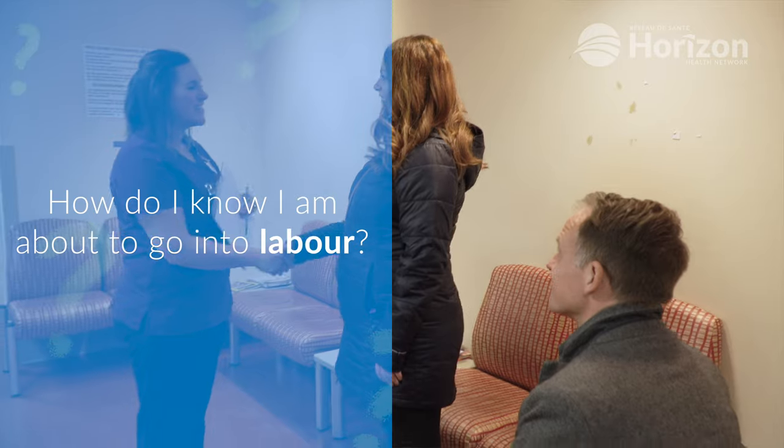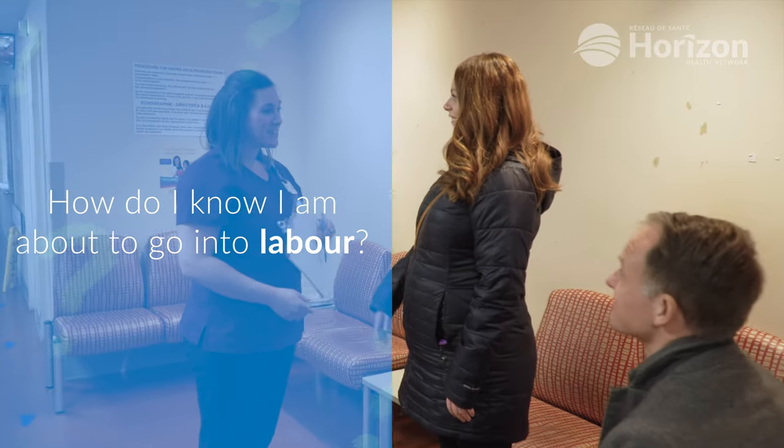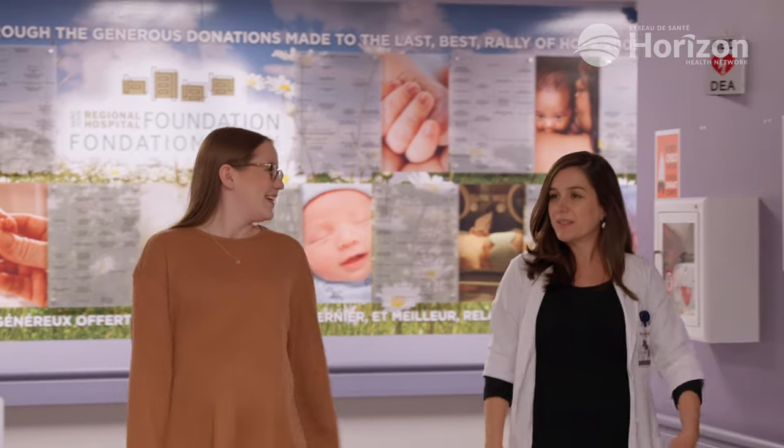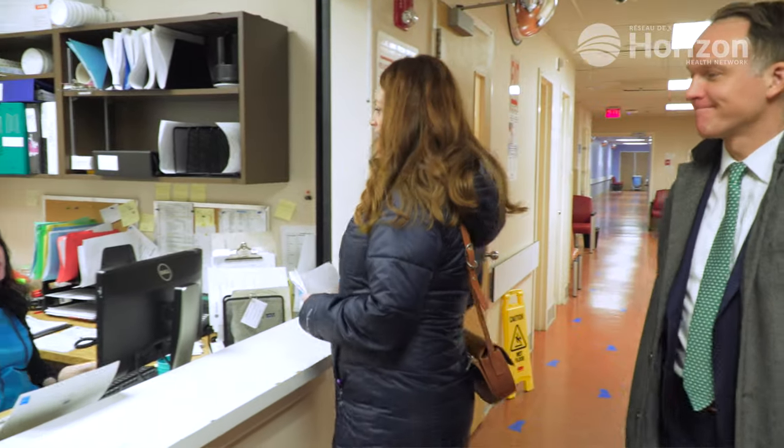It is not always straightforward to recognize true labor, but it's important to know what to look for as your due date approaches. Some common signs include regular and increasingly frequent contractions, water breaking, which manifests as a gush of fluid, and loss of the mucus plug that seals the cervix. Pay attention to the signs, and if you think you may be going into labor, seek medical attention.